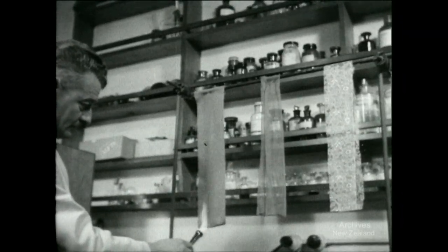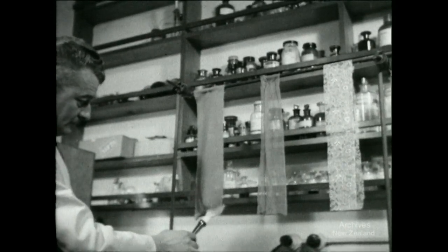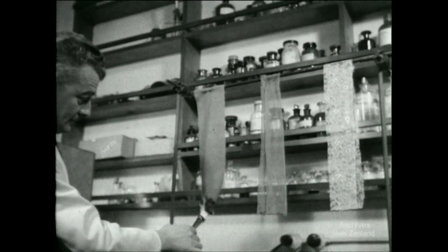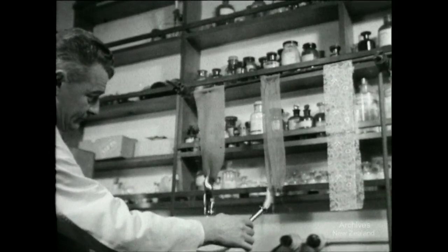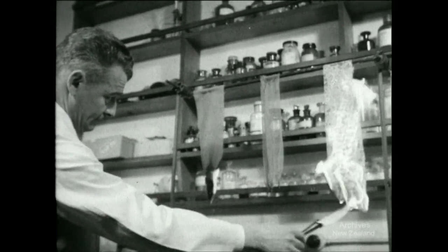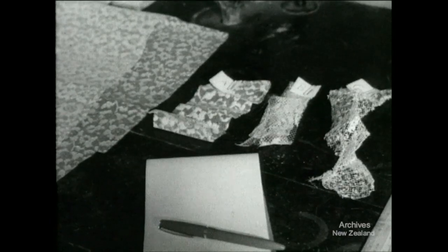All materials burn faster vertically than they do horizontally, but pure natural wool is so hard to burn that even a hot gas flame takes time to set it going. Nylon, the middle sample, also fails to maintain flame. At the end is a net of the type responsible for recent accidents — one fatal — in Wellington, Nelson and Dunedin.